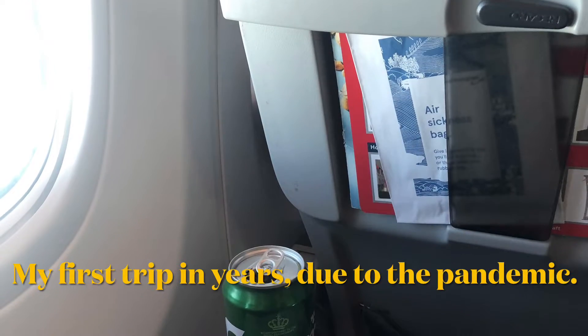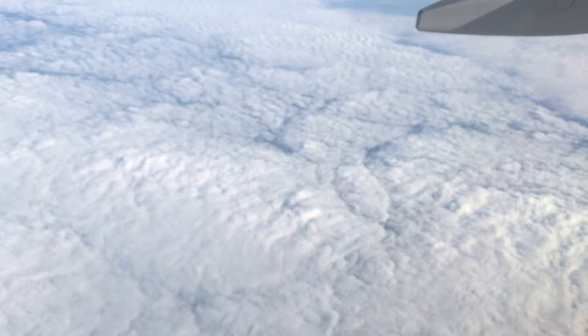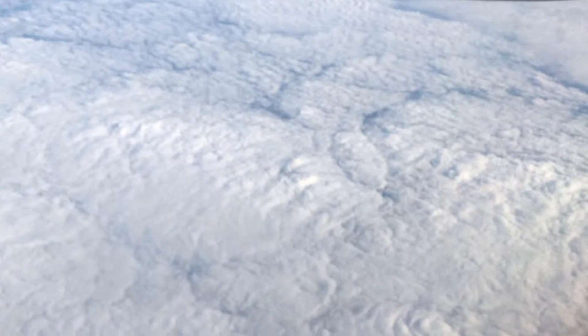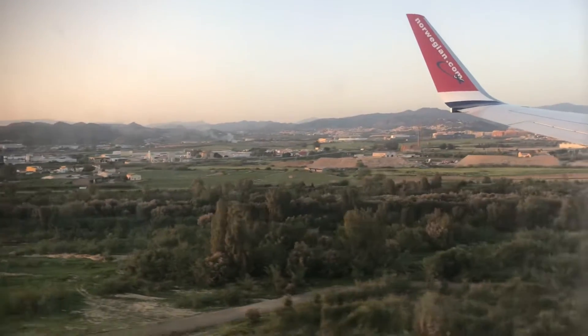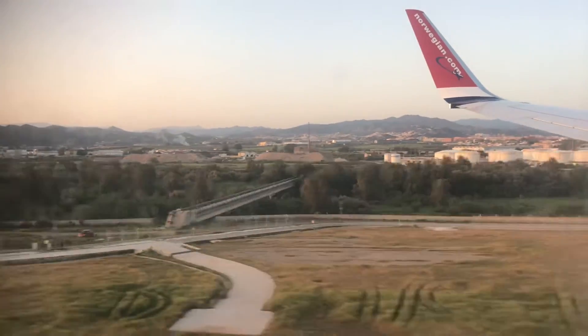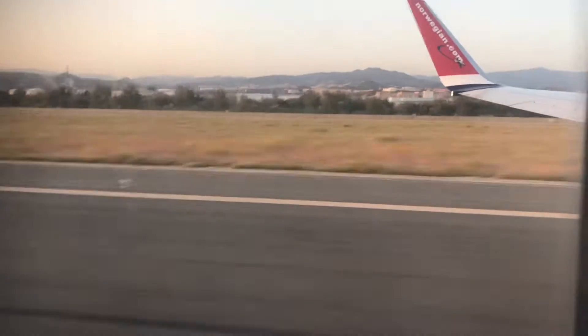Hello and welcome to my channel, The Silly Norsemen. This is my first little trip after the pandemic to the little town of Torremolinos, Spain. I did this trip in the beginning of May, and this is where I had a little spark — maybe I'll start making some videos.